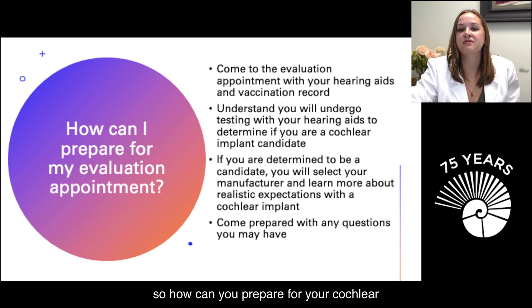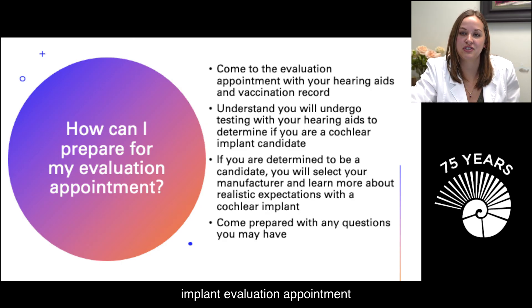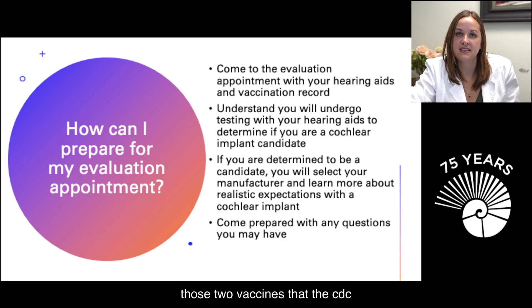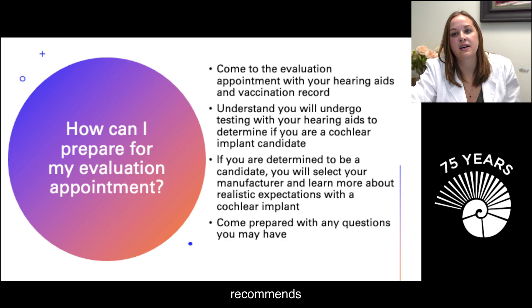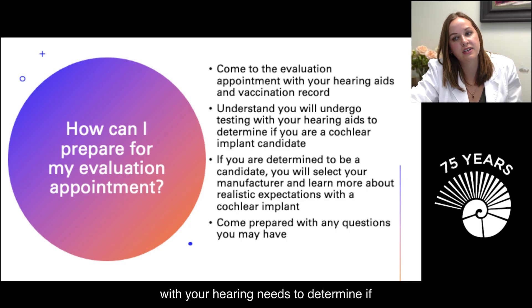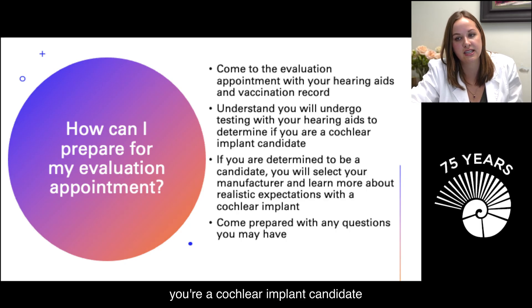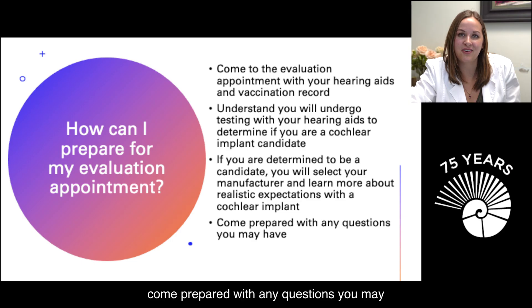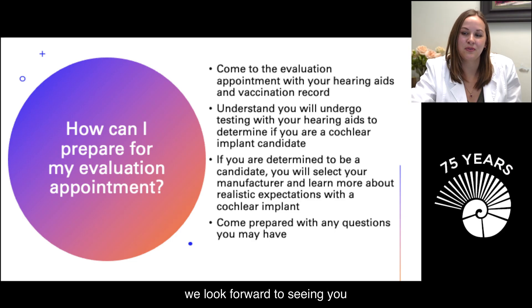How can you prepare for your cochlear implant evaluation appointment? First and foremost, come with your hearing aids and vaccination records showing you've had the two CDC-recommended vaccines. Understand that you'll undergo testing with your hearing aids to determine candidacy, and if determined a candidate, you'll select your manufacturer and learn about realistic expectations. Come prepared with any questions you may have. We look forward to seeing you.